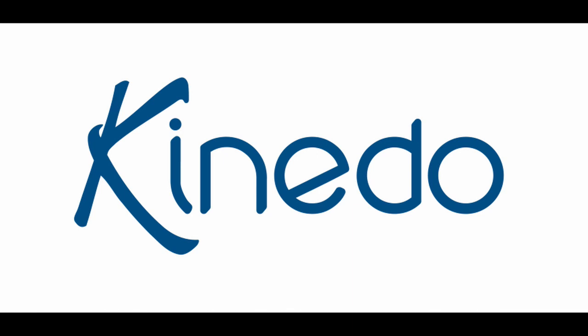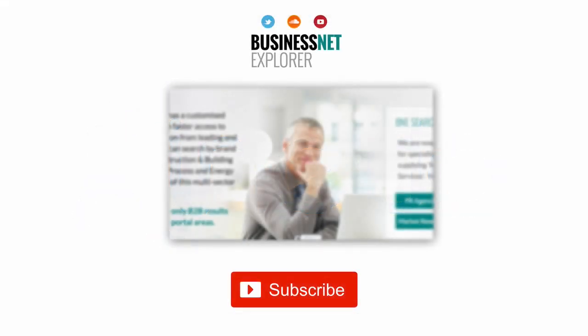For more information about the full range of Kinedo products, please go to www.kinedo.co.uk. This product news item podcast has been produced in association with the Business Net Explorer product news and information channel. The full story for the item can be found using the search facility at www.businessnetexplorer.com. Just type the brand you are looking for into the search, then click on their logo to reach their profile page. This includes links to all of their latest product news items published in B&E product news.